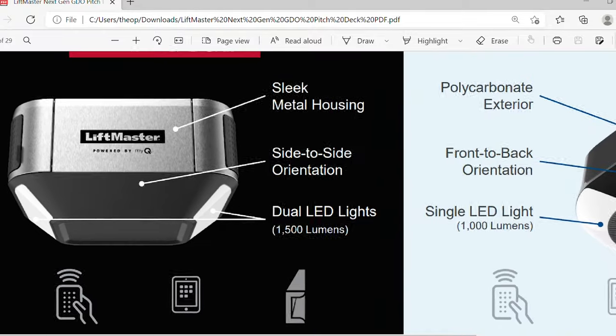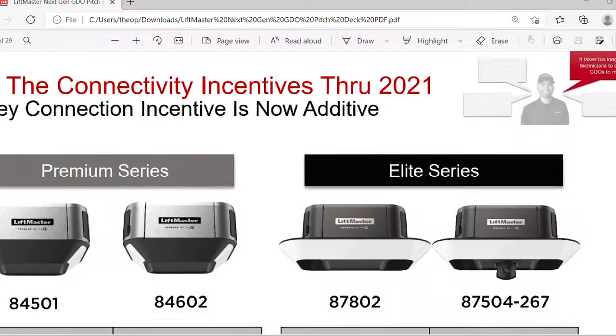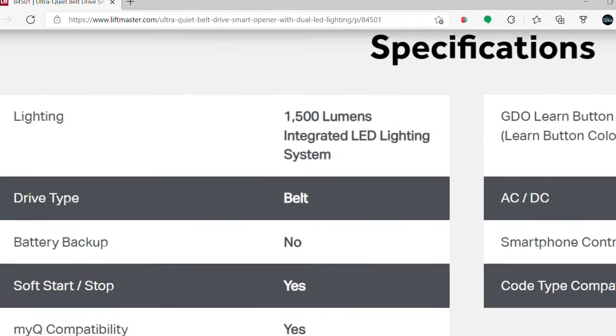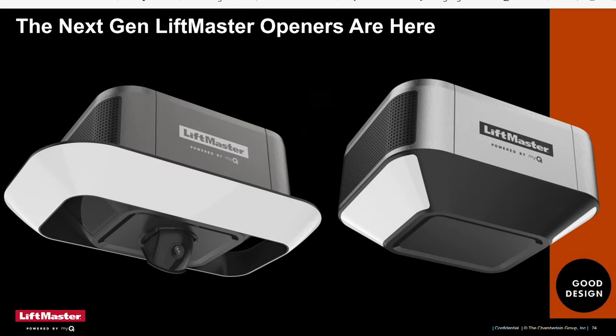Another thing I would like to see is a battery backup version for the LiftMaster 84501 belt drive garage door opener motor. This motor does exist, but unfortunately it does not have a battery backup, so I can't get access to it here in Southern California. Nevertheless, having that motor with a battery backup — a belt drive garage door opener motor from LiftMaster with no camera — is a nice fit for customers looking for a garage door opener motor without all the bells and whistles of an HD camera.